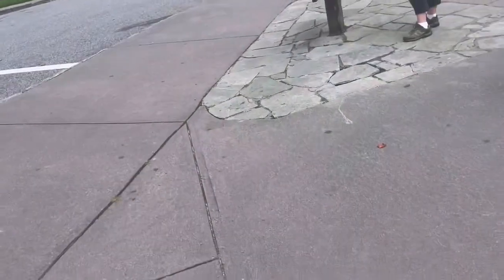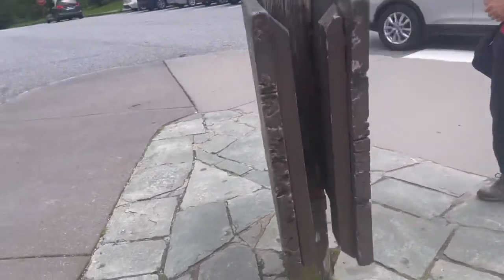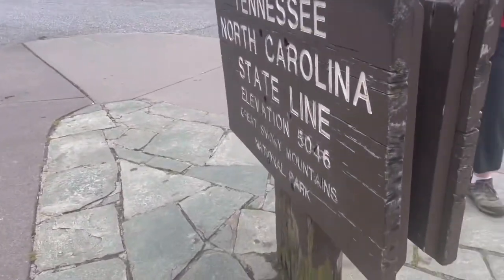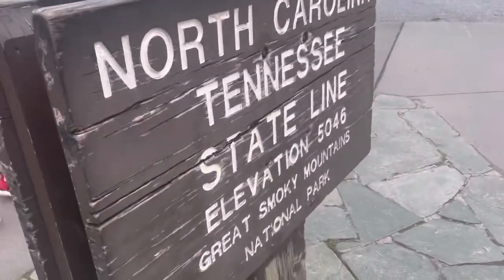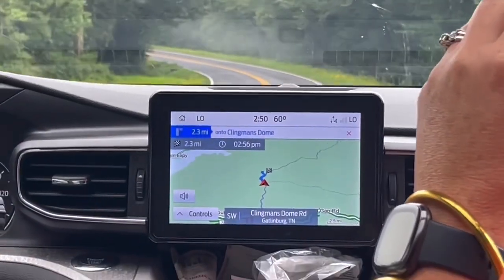Check this out. I'm in Tennessee. I'm in Carolina — North Carolina. Tennessee. North Carolina. 60 degrees.